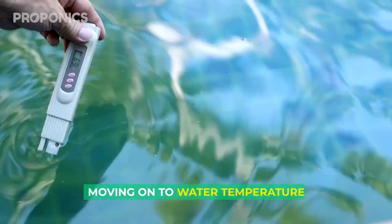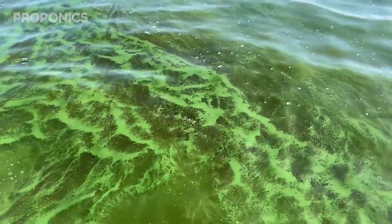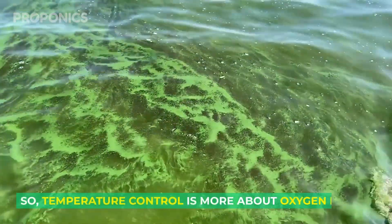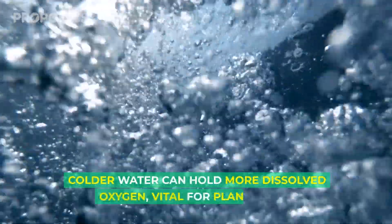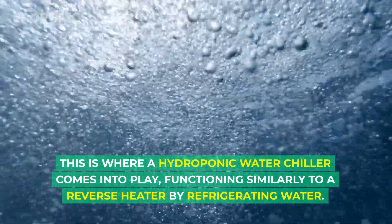Moving on to water temperature: contrary to some beliefs, warm water doesn't inherently rot fruits or foster algae. Algae's growth isn't temperature-dependent but requires light and nutrients. So temperature control is more about oxygen levels — colder water can hold more dissolved oxygen, which is vital for plant roots.